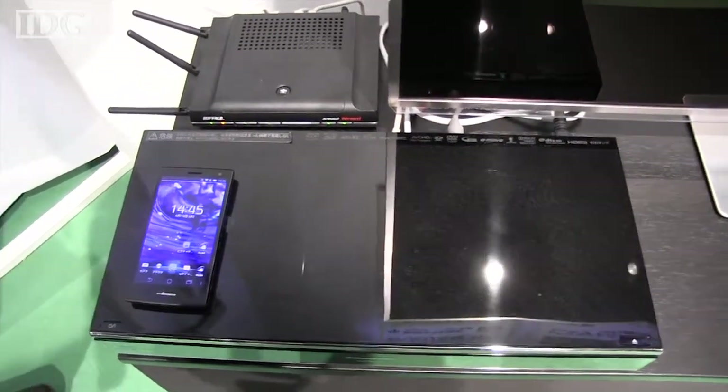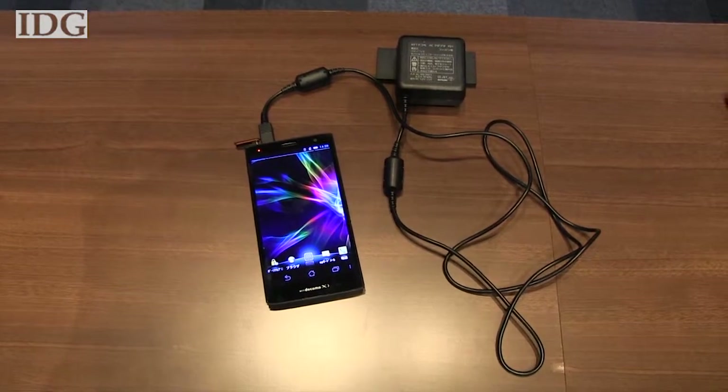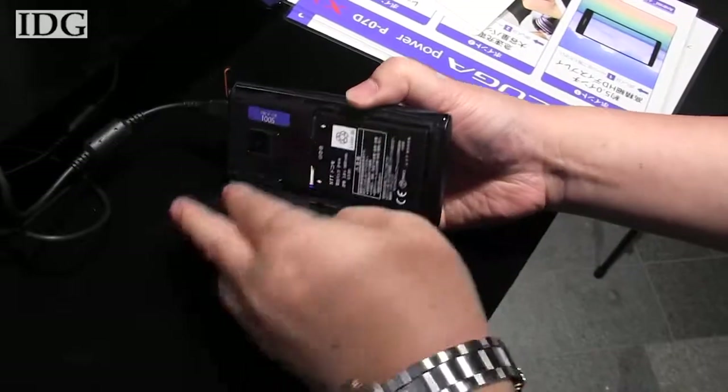The newest Eluga comes with a high-speed charger, which can bring it to a half charge in just 30 minutes. A full charge requires around 90 minutes. Its battery can also be swapped out.